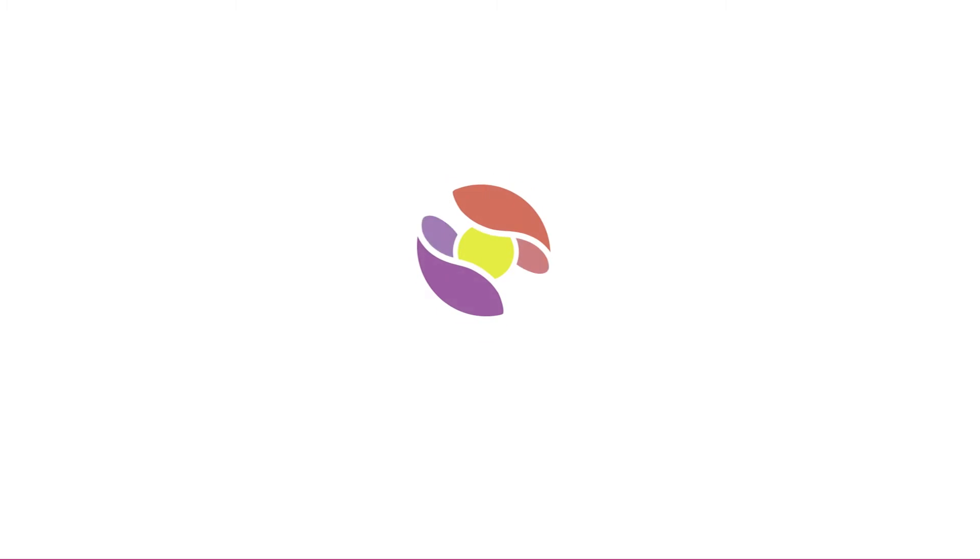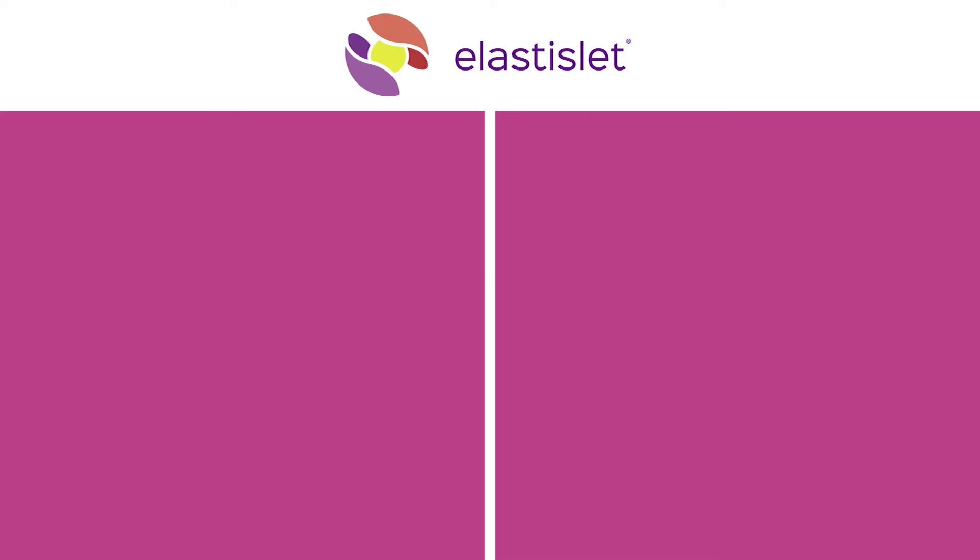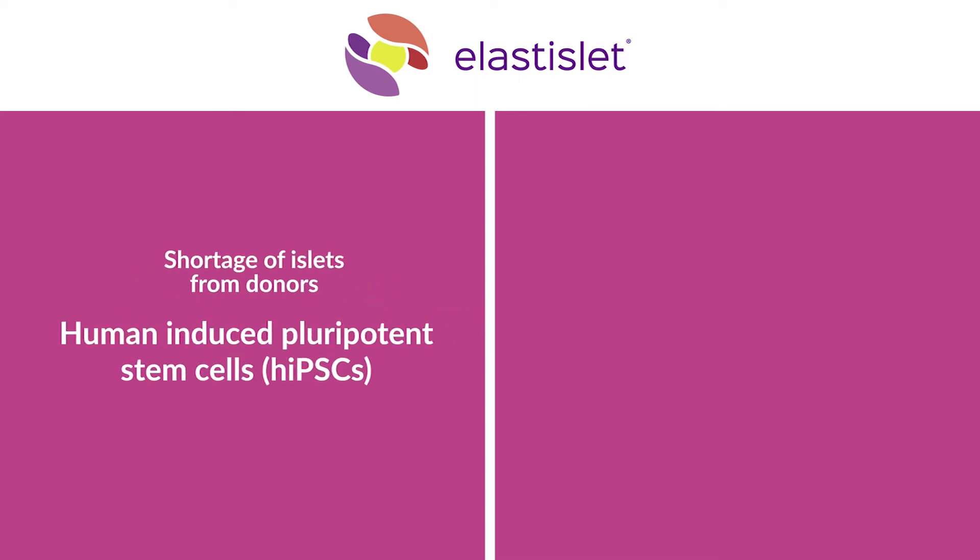Elastylate scientists have come up with new strategies to overcome these obstacles. To overcome the lack of islets from donors, human-induced pluripotent stem cells, which derive from adult cells, are driven to become cells capable of producing insulin.